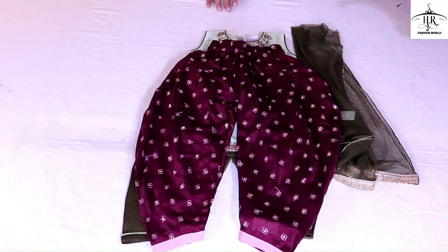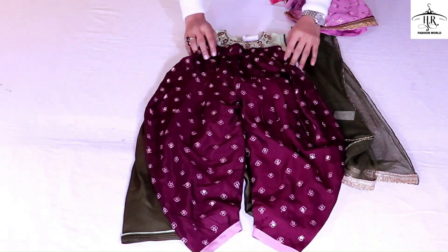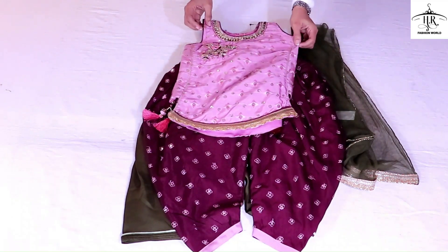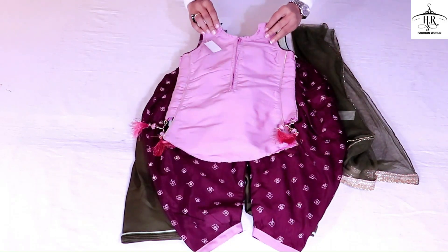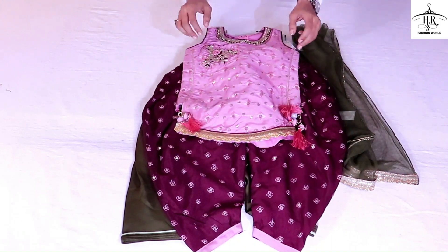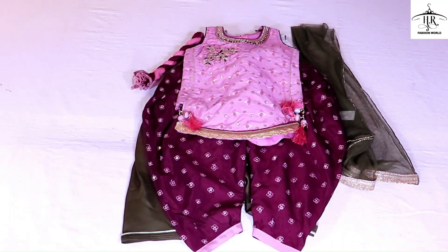This is also in patiala style. There is work on the top as well — the top will also appear complete. It has a heavy look. This is the back and it is chained. The front is also made across with nice work.